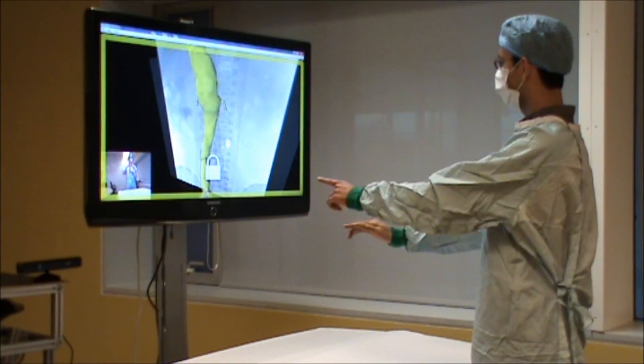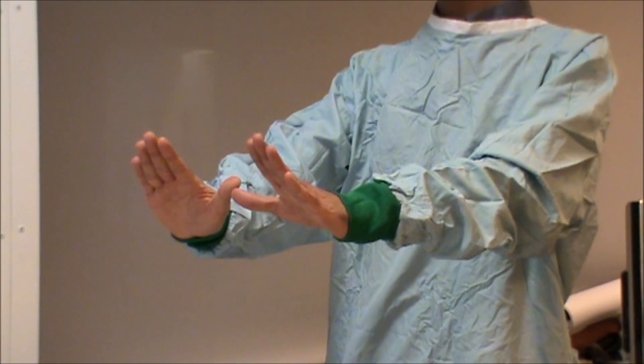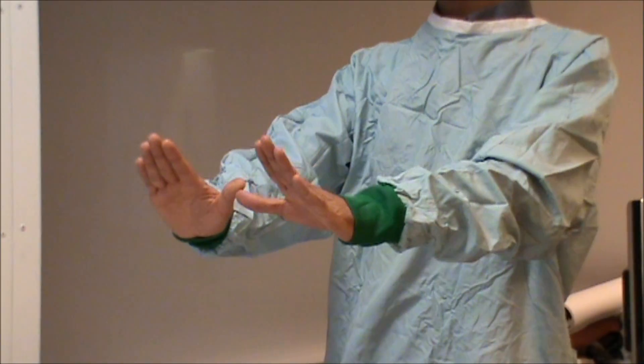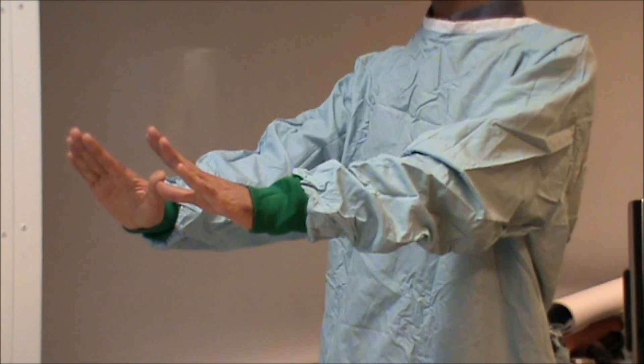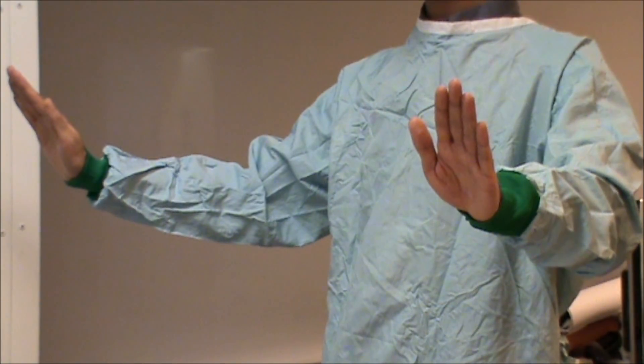Some of the technical challenges we face are the patient table concealing the lower half of the body, and the need to gesture only in front of the physician's torso, as the space outside of that area may not be sterile. With this system, we are exploring both one-handed and two-handed interaction.